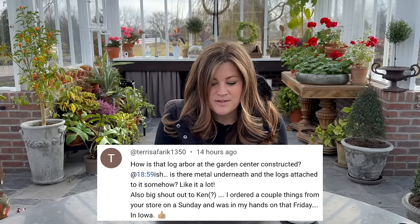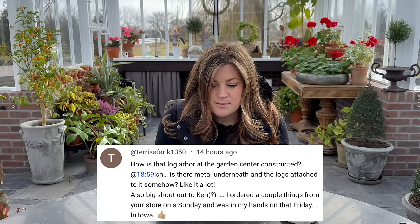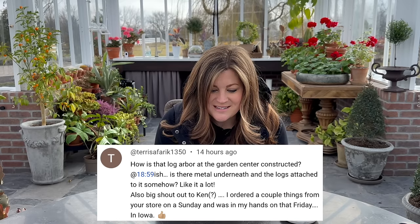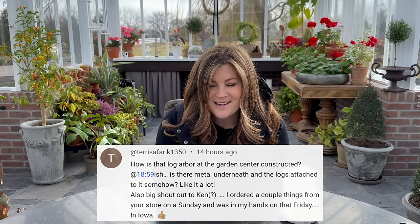Teresa asked: how is the log arbor at the garden center constructed? Is there metal underneath with logs attached? Yes — it's like big metal straps, a couple of them, and then the wood is on top of those straps and it's all wired and bolted on. I've showed it in a video before. Also a big shout out to Ken — I ordered a couple of things from your store on a Sunday and it was in my hands that Friday in Iowa. That's awesome. Thank you for supporting the store.